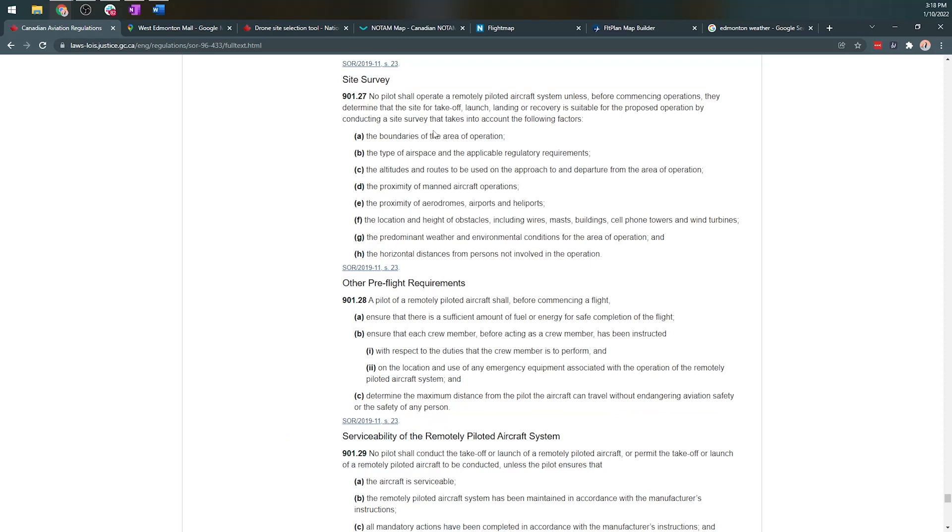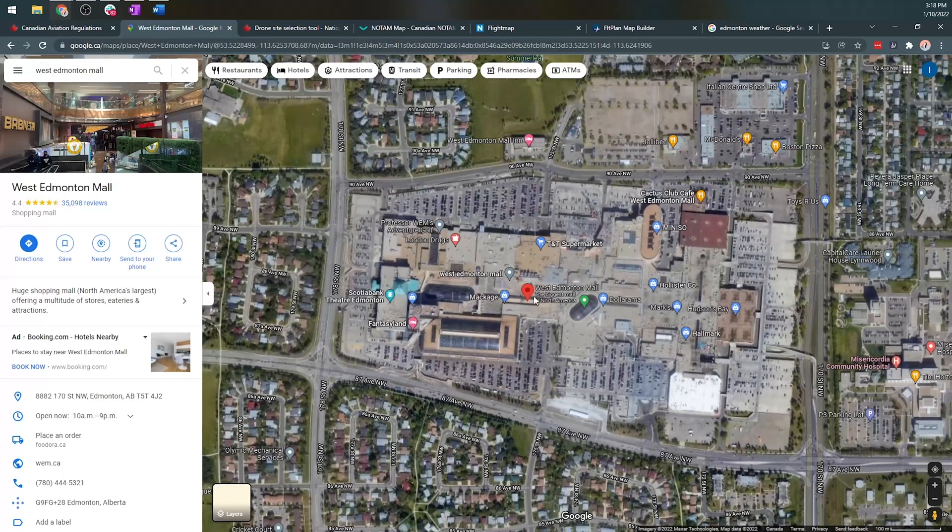It's also a very dense RF environment — radio frequency interference is going to be a factor because there is WiFi everywhere and cell phone towers, and potentially some cranes for construction. These are hazards we need to think about as we go through the area. The site survey process needs to be formalized — you need a document that you carry with you. We have a standard operating procedures course that goes through this with a framework you can build your document from. What it needs to contain is everything spelled out in the CARs — the Canadian Aviation Regulations.